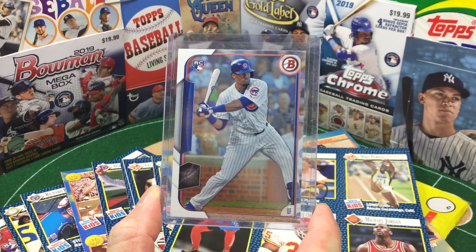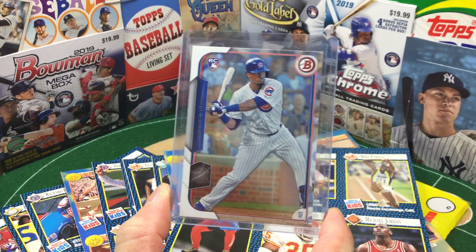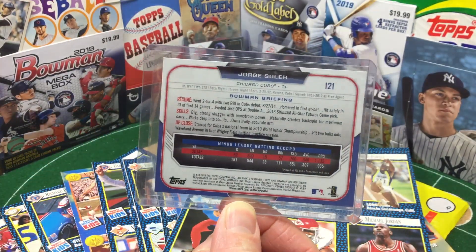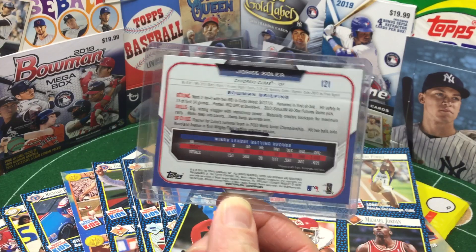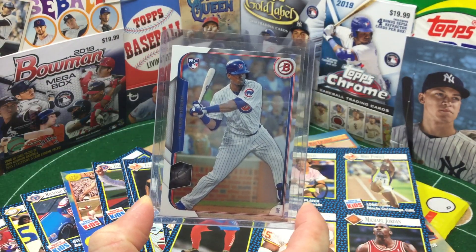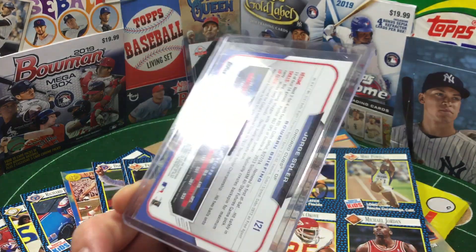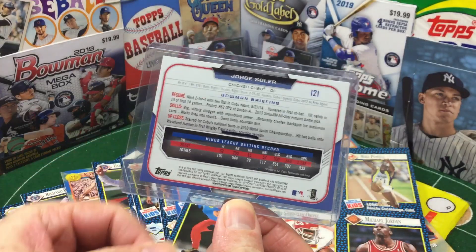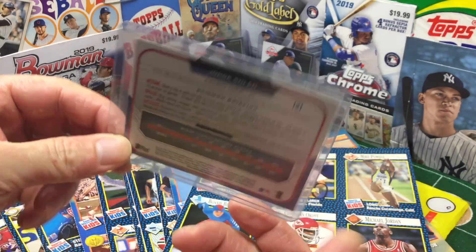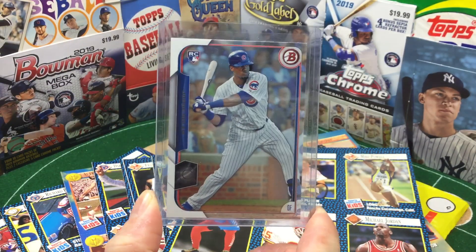Jorge Soler — he got traded from the Cubbies to the Royals for Wade Davis in 2016, and it makes me wonder if he got a ring. Because Topps said you get the rookie card logo if you are up in the show, so that means in 2016 he was up with the Cubs. If anyone knows, leave a comment and let me know. But big ups to Jorge Soler, basically the heart and soul of the Royals right now.